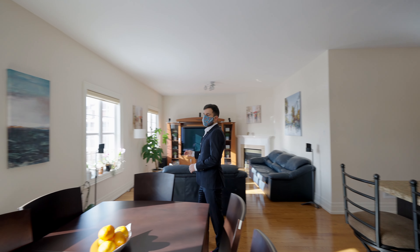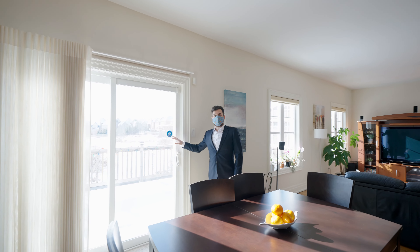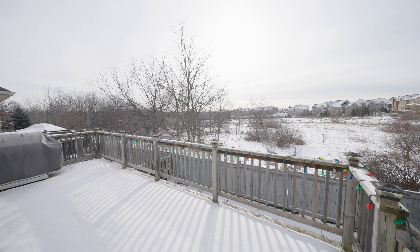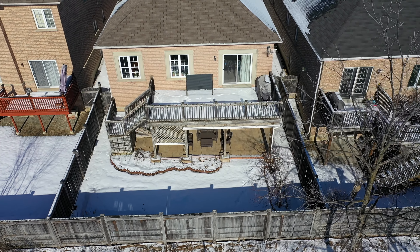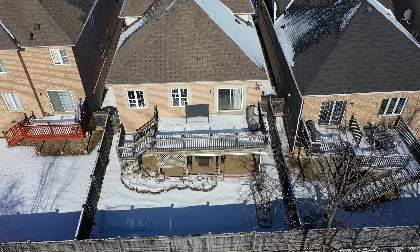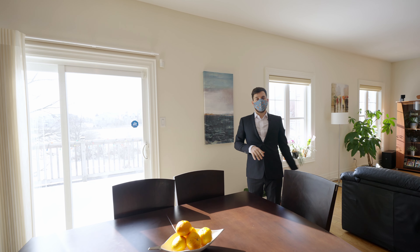Both the dining and living room overlook the ravine backyard. Through these patio doors is a large deck with steps down to the backyard. South-facing is the most preferred exposure because it brings as much sunlight as possible to the rooms where you want it most.